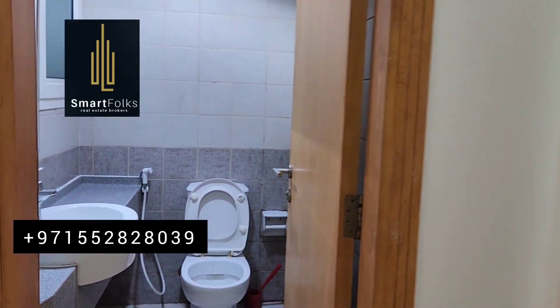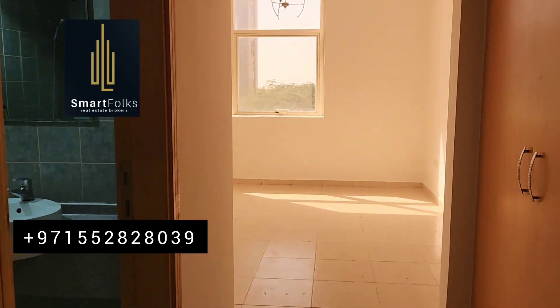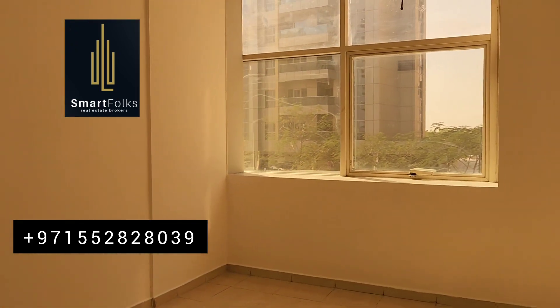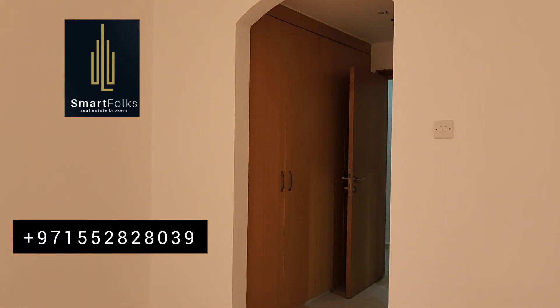This is a guest toilet here. And this is the bedroom — the bedroom with the wardrobes.